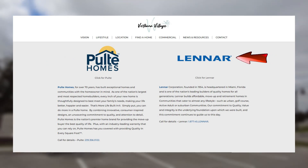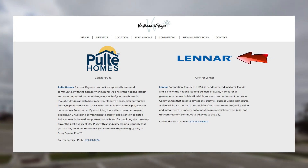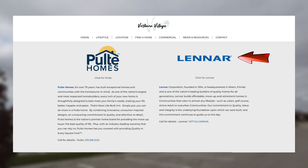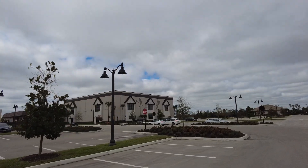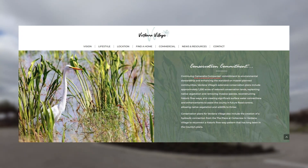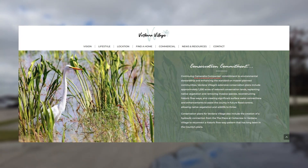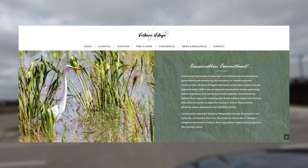Lennar offers estate homes, manor homes, executive, and coming soon will be twin villas in Verdana Village. Verdana Village is a one-of-a-kind community constructed by Camrata Companies. It's been master-planned to offer residents a tremendous value with a comfortable feel to the community in Estero.